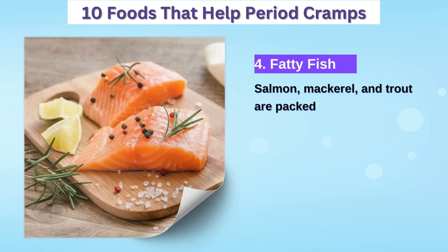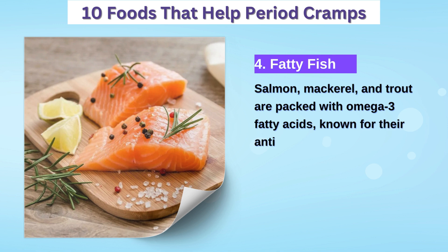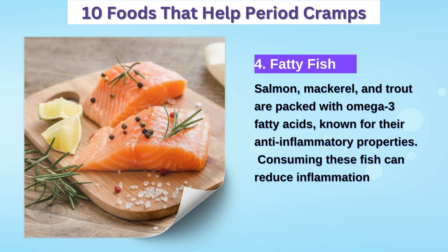4. Fatty fish — salmon, mackerel, and trout are rich in omega-3 fatty acids, which have anti-inflammatory effects and can help reduce period pain.